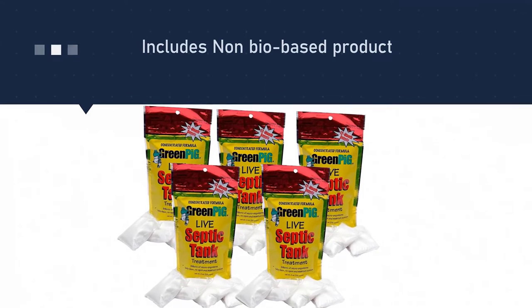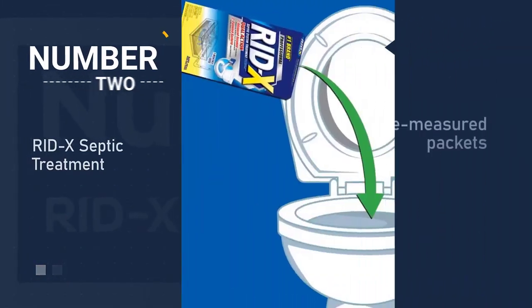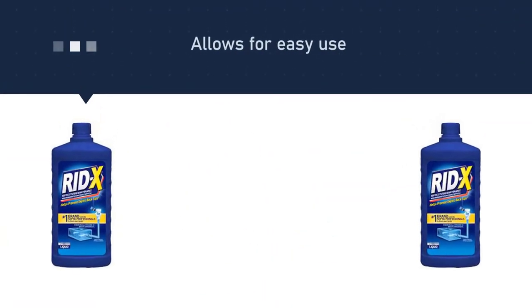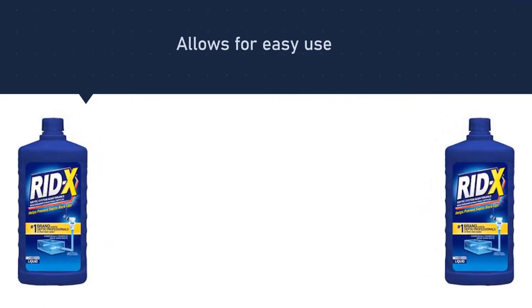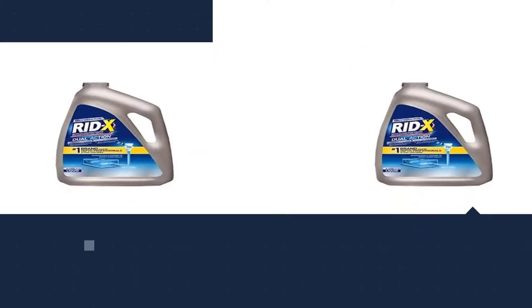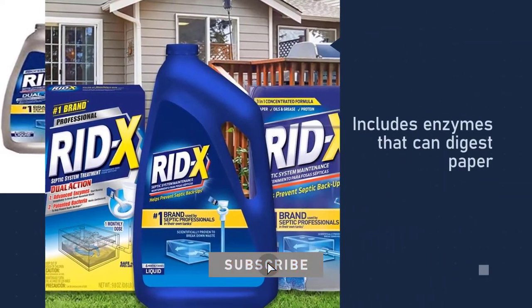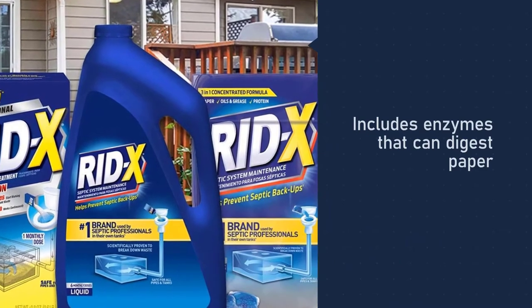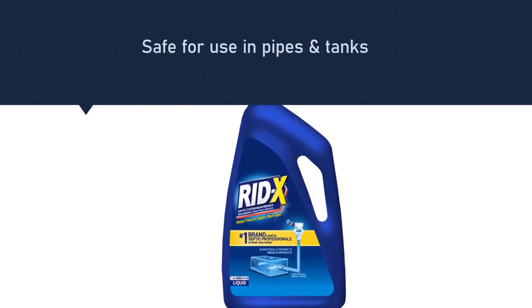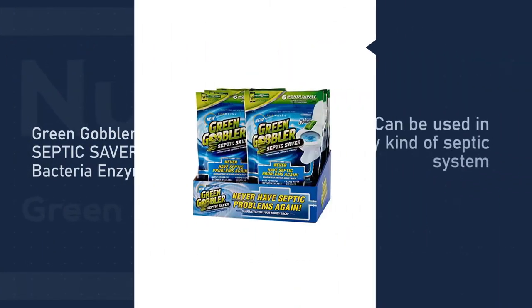This relatively cheap treatment is already divided into small packets, so you don't have to do any measuring at all. Number two: Rid-X Septic Treatment. Based on national Nielsen data, this is the number one brand in septic system treatment. It is very effective in preventing septic backups by continuously breaking down household waste, though occasional pumping may still be necessary. It comes in pre-measured, easy-to-use dissolvable pouches that are safe for use in pipes and tanks, produced by the market leader in the U.S. for septic system and drain cleaning.